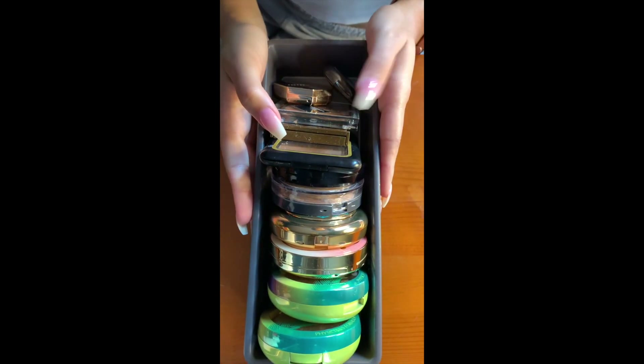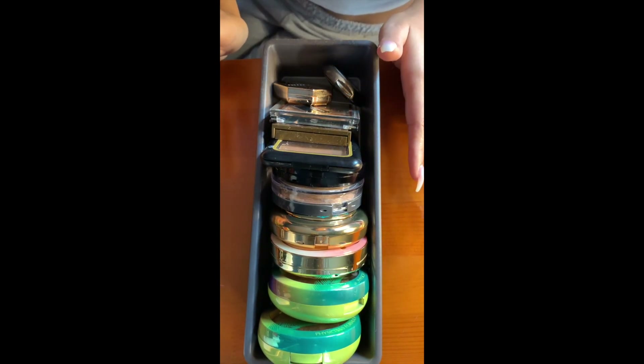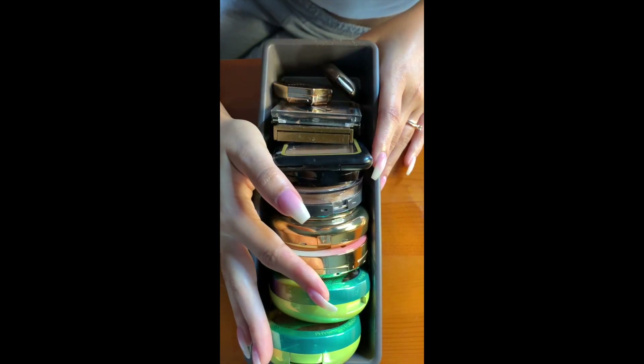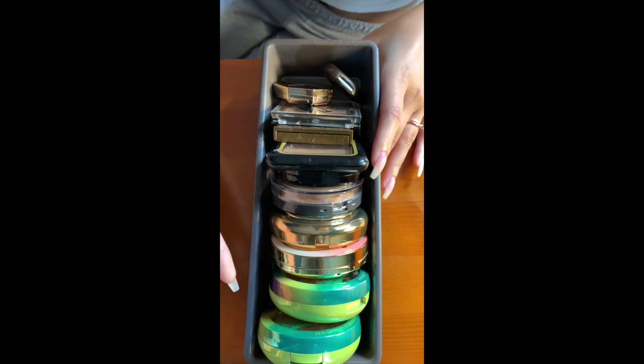Next are all of my bronzers. I love, love, love bronzers — probably one of my favorite products along with highlighter. I have so many and I'm always looking for new bronzers because I get really tan, so I need something that will actually bronze me and not just look like a finishing powder on my skin.